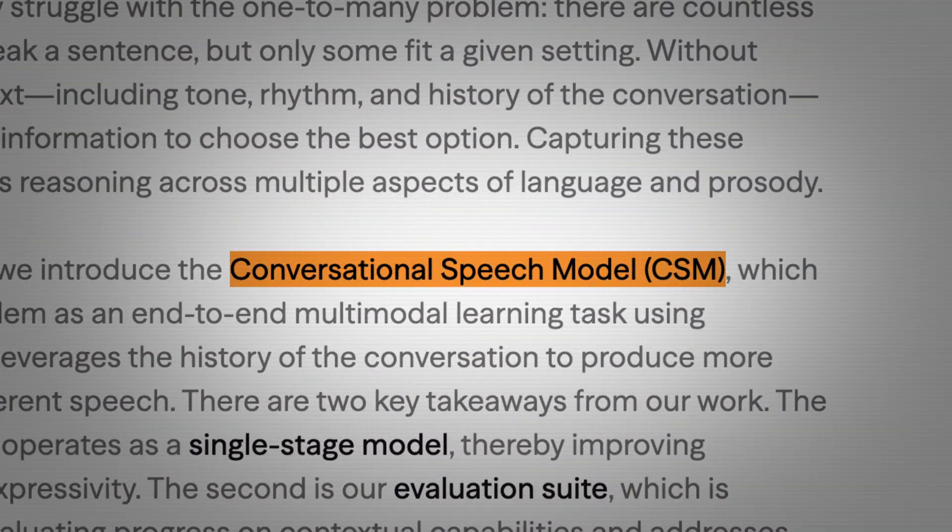The first real difference is that what Sesame has released isn't labeled a TTS model. In their paper, they've called it a CSM model — a conversational speech model. Unlike a regular TTS model which takes in text and generates speech solely from that, a CSM model takes in both text and audio as input, including the conversational history.